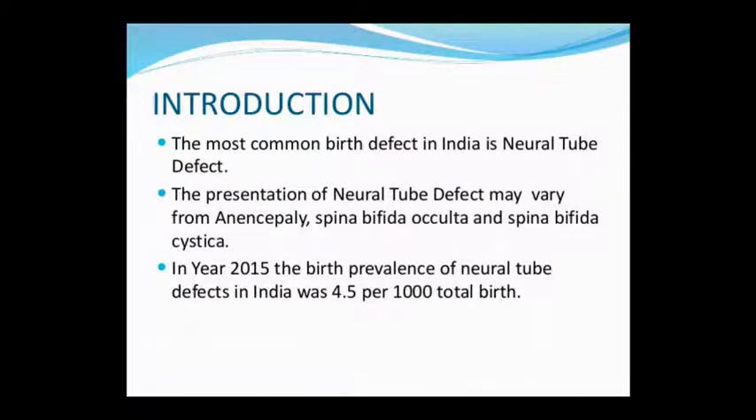This is the most common birth defect in India. Neural Tube Defects include Anencephaly, Spina Bifida Occulta, and Spina Bifida Cystica — these are all the types of Neural Tube Defect. In 2015, the Neural Tube Defect prevalence in India was 4 children per 1000 births.